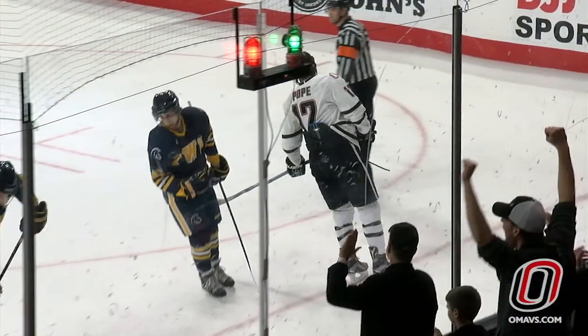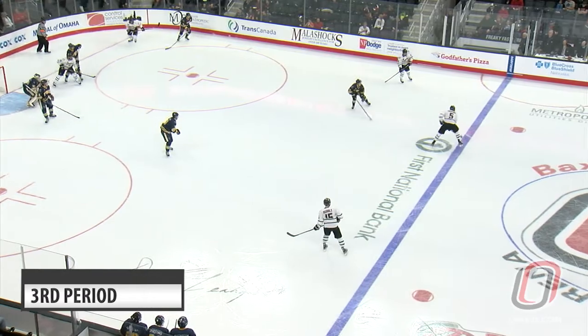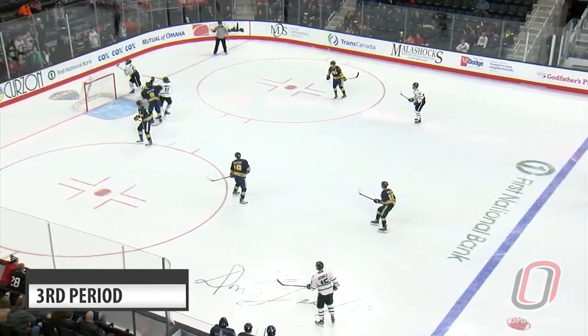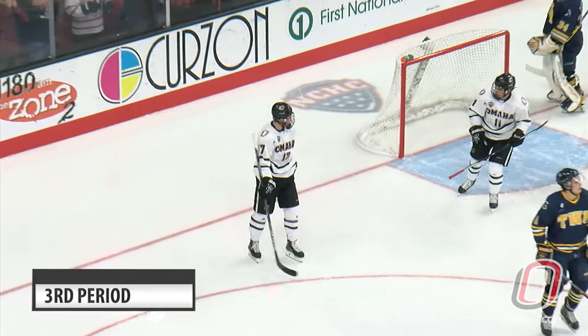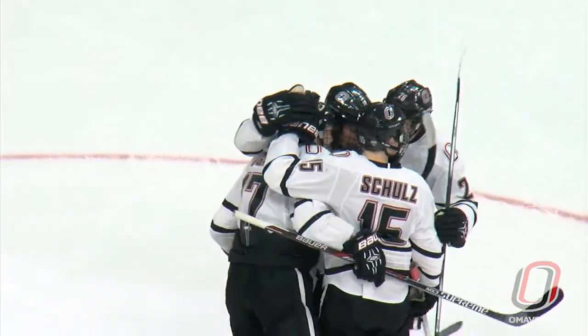Nogard checked hard by Dirk DeWaal. Mavericks have the puck back. Here's Spinner, up high to Messner, wrist shot, a rebound. Score! It's Luke Nogard ramming that one home and it's 6-0 Mavericks. There you go, Nogie!